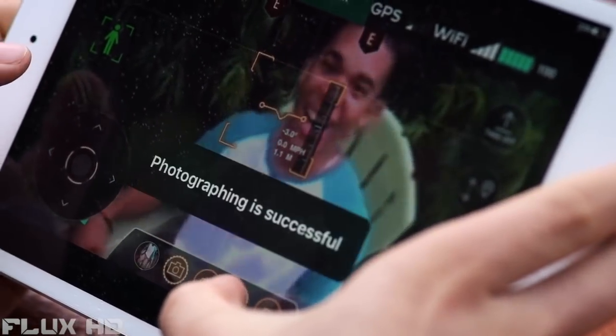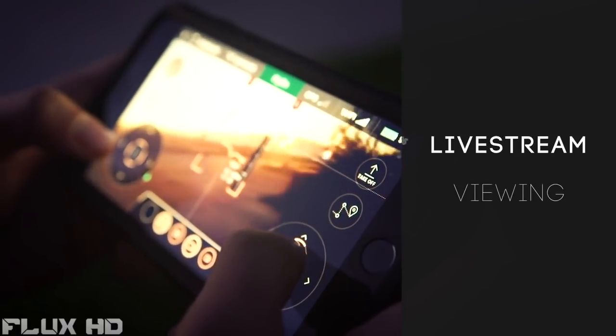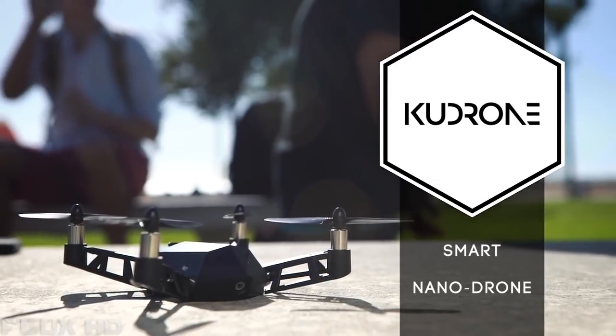Get that perfect shot, video, or selfie every time. Take it up a notch with a 360 spin for aerial panorama photos. The live stream technology allows for instant sharing. The Kudrone Mini-Drone: Power. Precision. Performance.